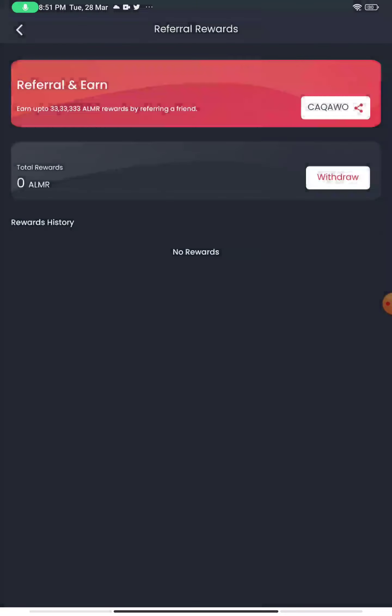The referral program gives you up to 3,333 ALMR tokens by referring others. You can create multiple accounts of your own — you don't need to worry about whom to refer. Using an app cloner, you can create multiple instances of this app. Make sure to turn on flight mode and then turn it off once you create a new account, because they are not asking for any email address or phone number. Use your own referral link and create a new wallet using app cloner to get tokens in different app instances and collect them all.